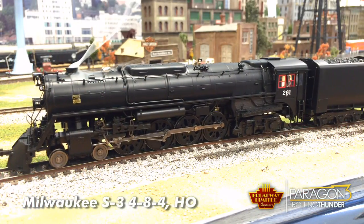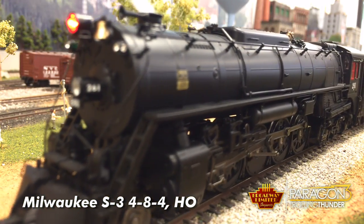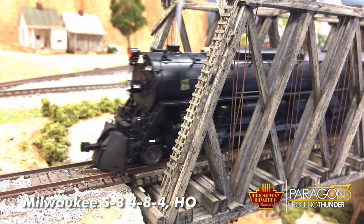Next up is a legendary locomotive that my friends in Milwaukee refer to as the 261 — the Paragon 3 Rolling Thunder Milwaukee Road S3. One of the most distinguishing features of the S3 is the large red light on the boiler front, put on for emergency safety situations. To toggle that red light, use function number 23. Also check out the air horn — very unusual for a steamer. To toggle between the air horn and the standard whistle, use function number 22.